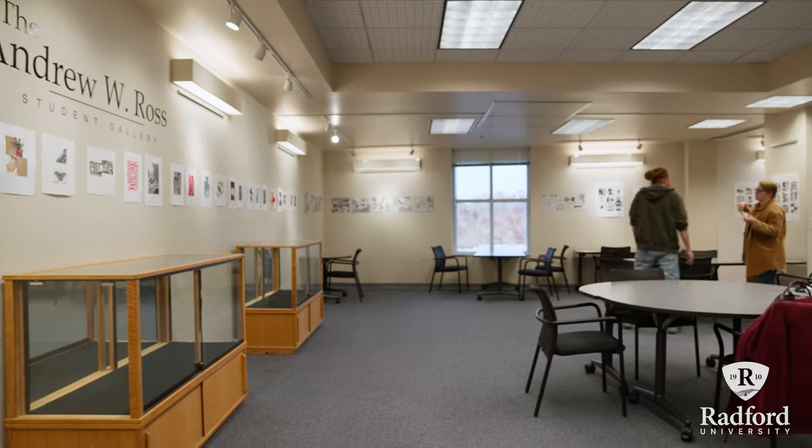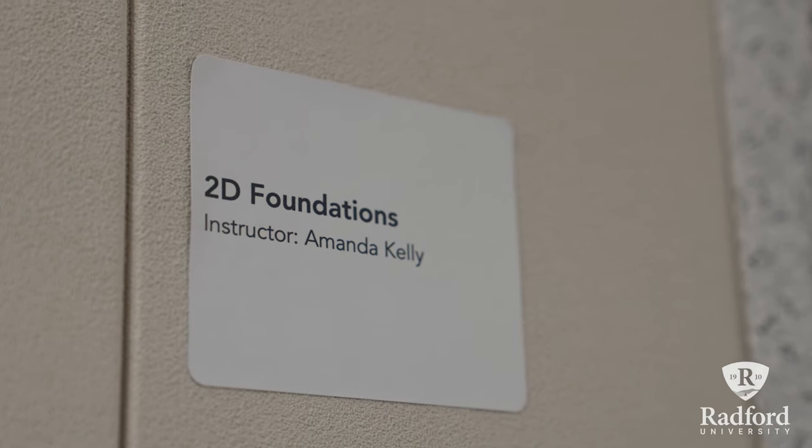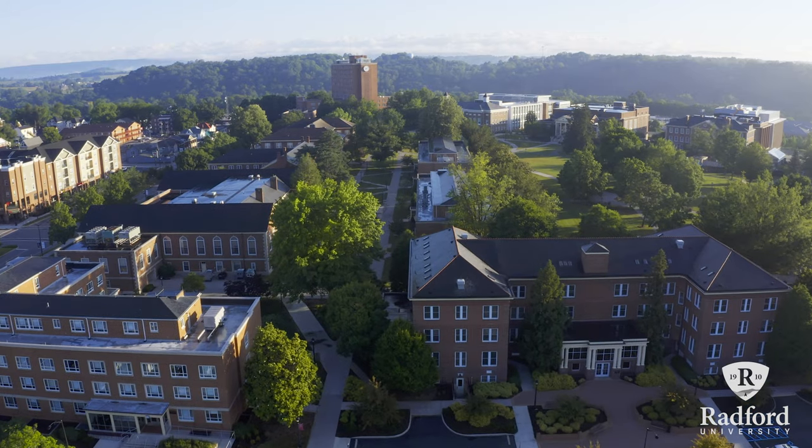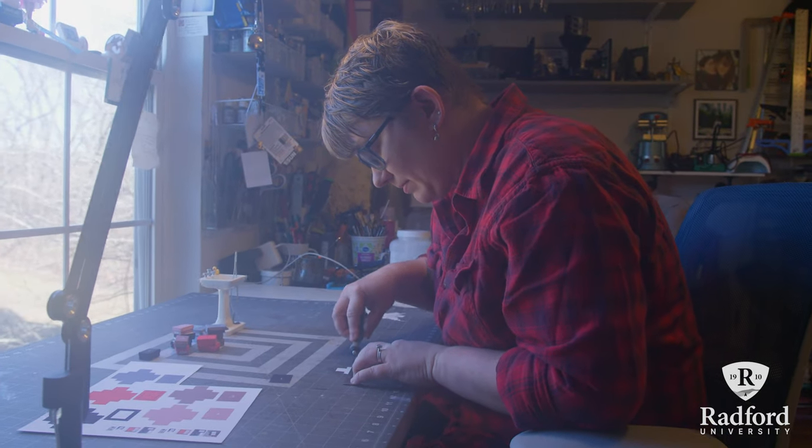Before coming to Radford I was actually a middle school art teacher. I realized that K-12 education wasn't really a good fit for me and I wanted to pursue college and university art teaching. So I looked in the area and Radford seemed like a great choice, and their program seemed really in line with what I wanted to do.